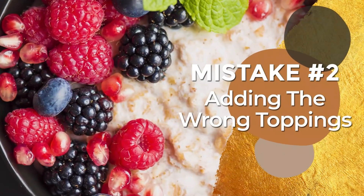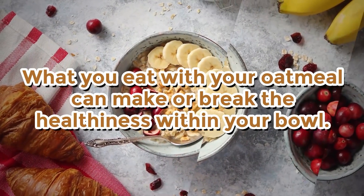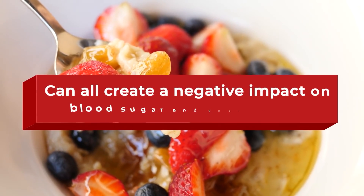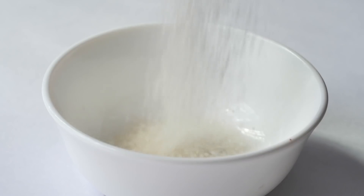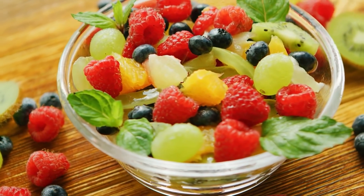Mistake number 2: Adding the wrong toppings. What you eat within your oatmeal can make or break the healthiness of your bowl. Excessive amounts of dairy milk, added sweeteners, or even too much fruit can all create a negative impact on blood sugar and your weight. Milk could supply a large helping of fat and dairy sugar, or lactose. Added sweeteners like maple syrup and table sugar can send your glucose levels through the roof. And including too much fruit may add unwanted carbohydrates and sugar to your meal.